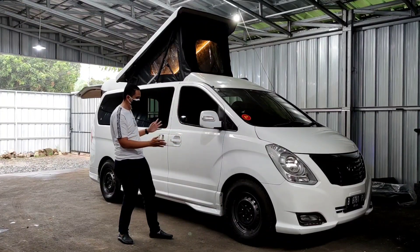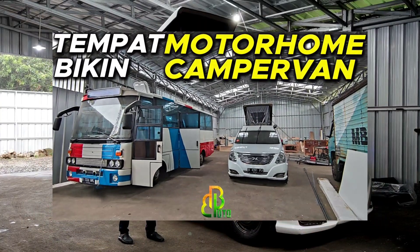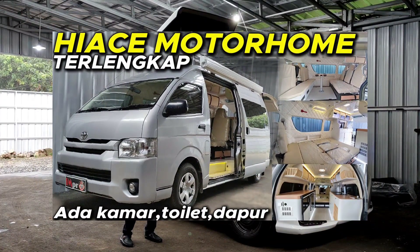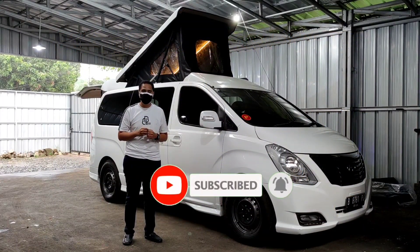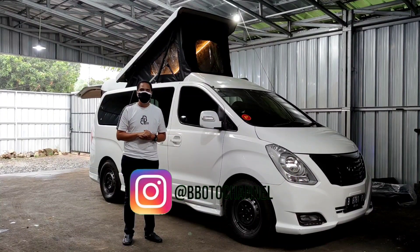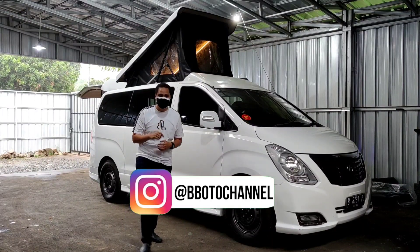Buat teman-teman yang belum tahu, bisa lihat video sebelumnya ada di link kanan atas — kita sudah pernah bahas motorhome, campervan, dan semua produksinya ada di sini. Buat yang suka dunia otomotif, campervan, dan motorhome bisa subscribe dan follow akun Instagram Bebe Oto Channel. Kita juga punya member Telegram, silahkan lihat di kolom deskripsi. Langsung saja kita review mobil ini.